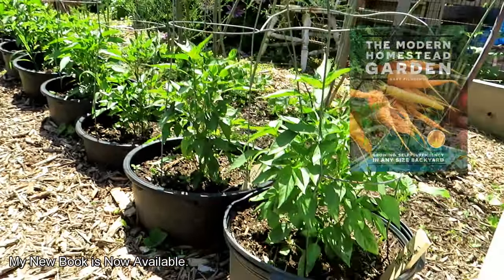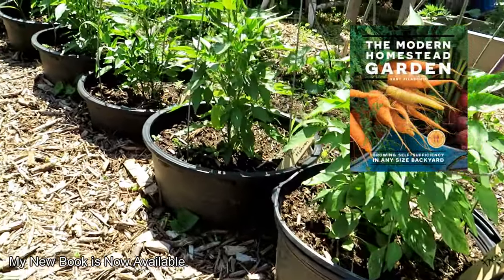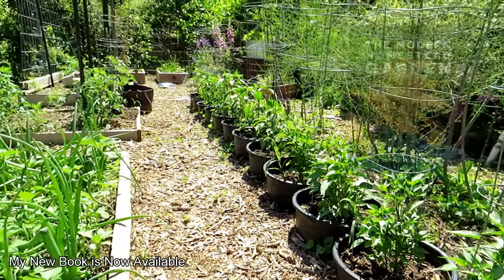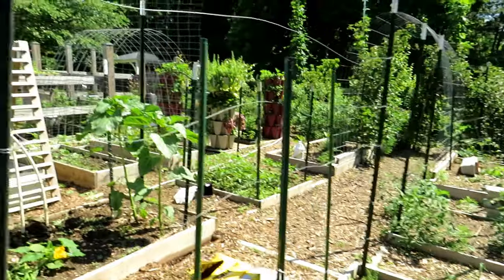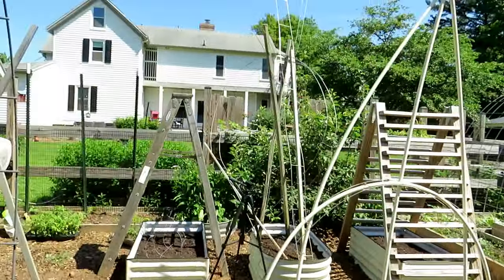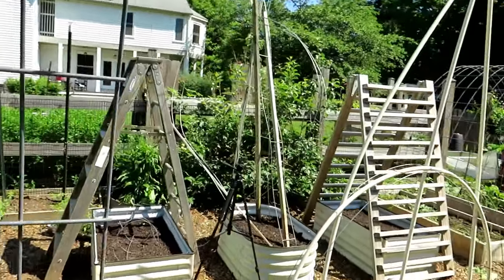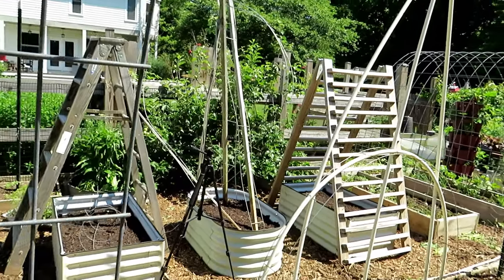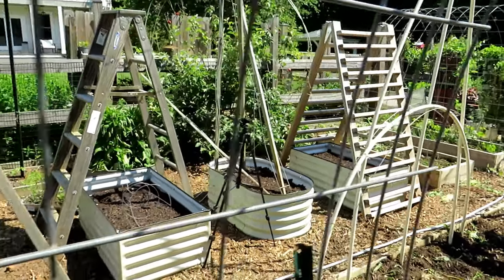Look how nice the pepper plants are doing in here — nice and green, getting tall, growing into the cages, and they're starting to flower. Let's go back over this way. Just did a video on redesigning that area with the metal raised beds. Getting the trellising set up. Probably going to put melons and other warm crops in there.